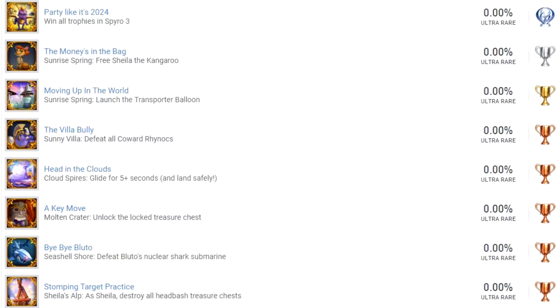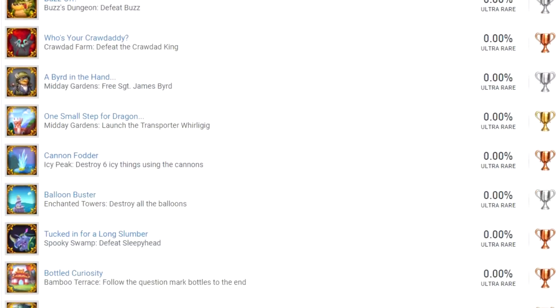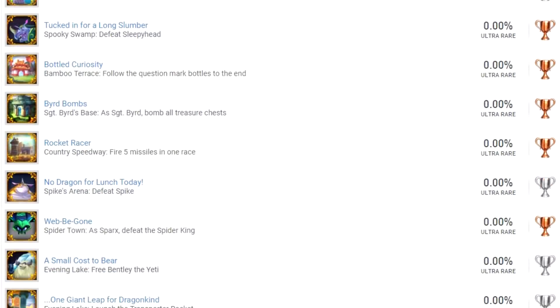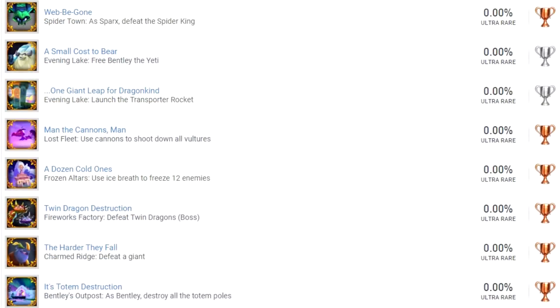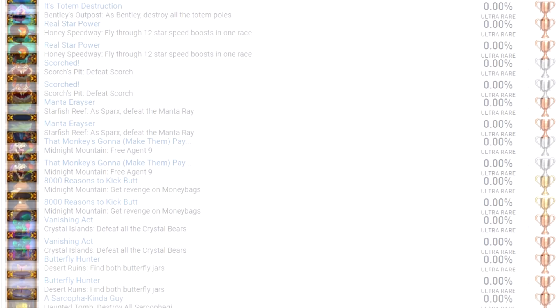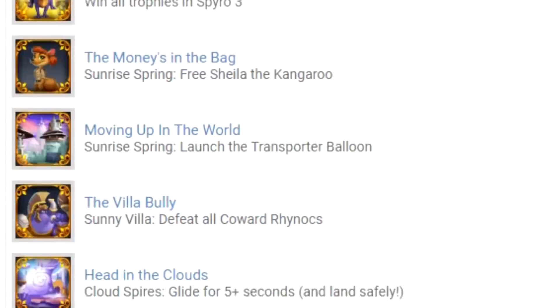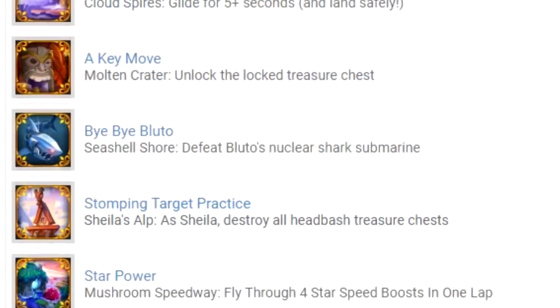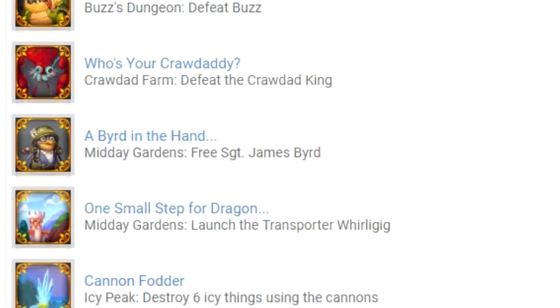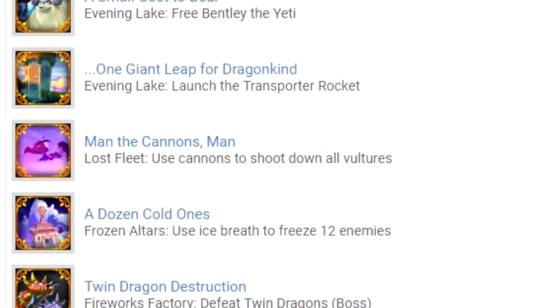Spyro 3 has 41 trophies in total. There doesn't seem to be a super bonus round related trophy, which I would have liked — it would have made the platinum harder. Overall the list is much easier than Crash's platinums; those time trials were such a pain. There is a trophy for chasing Money Bags. I'd say maybe 90% of these trophies are obtainable just by playing the game, so the overall difficulty is doable.